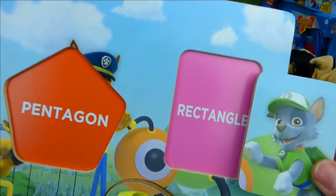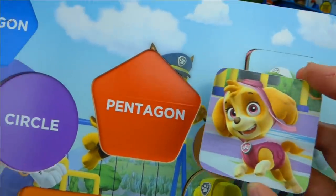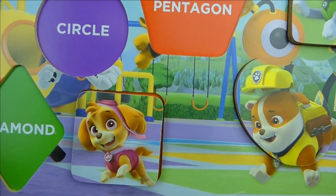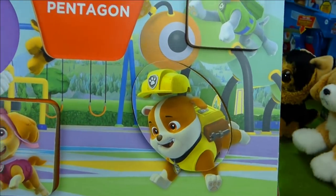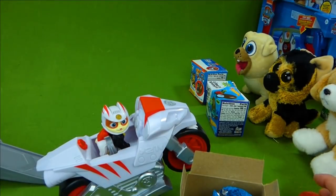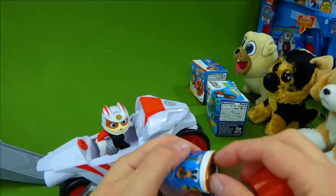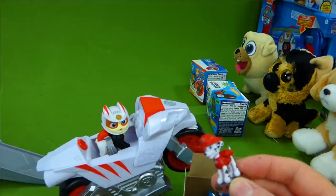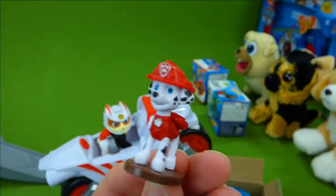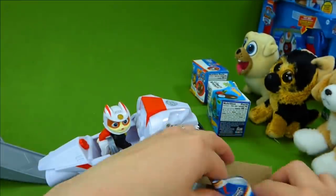We're going to put this right here on the rectangle. And this one is a square. Look at that - we've got Skye, Rocky, and Rubble. And Rubble is an oval. All right, what's our surprise toy? What did we find? It's a tiny, tiny Marshall! I love it. What a cool surprise toy. Now let's keep going.